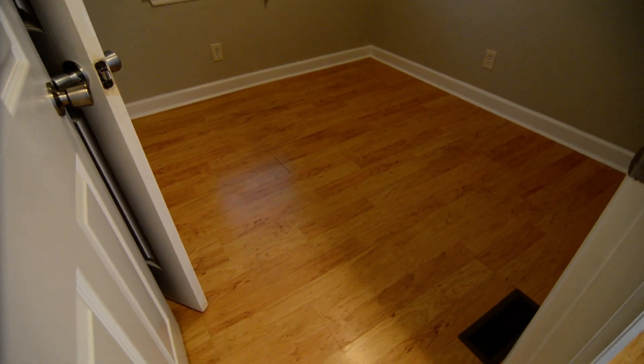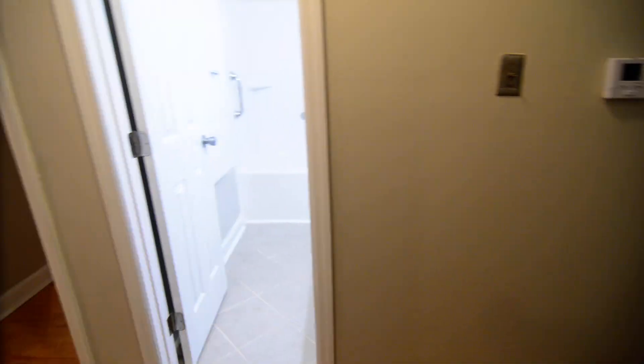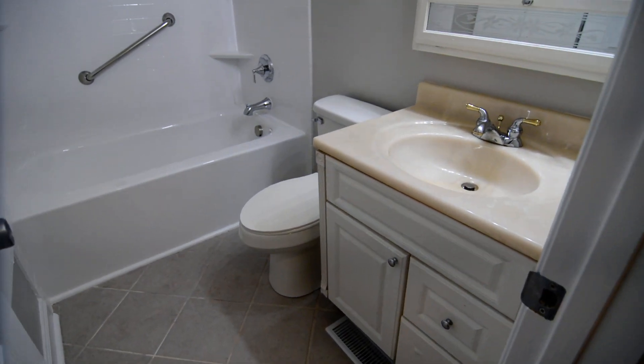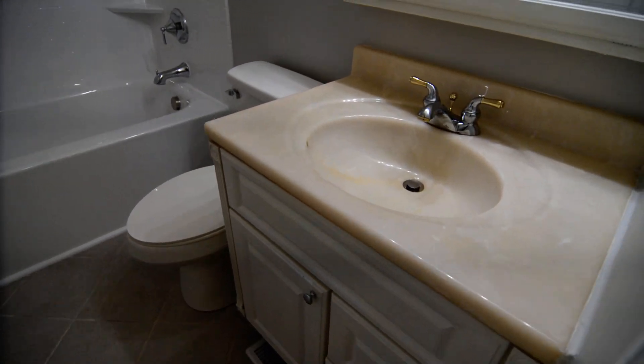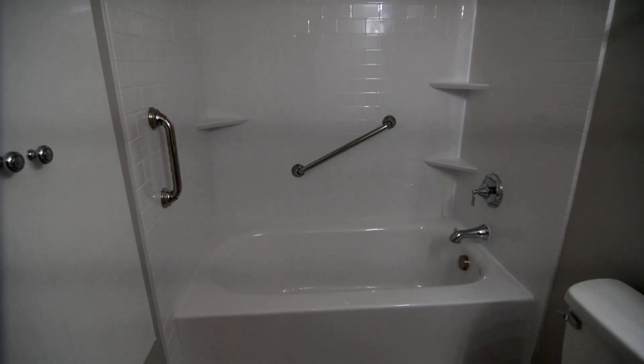There are three bedrooms on this level. Here's one of the three — probably the smallest of the three — it does have a small closet. Across the hall is tile flooring in the bathroom.